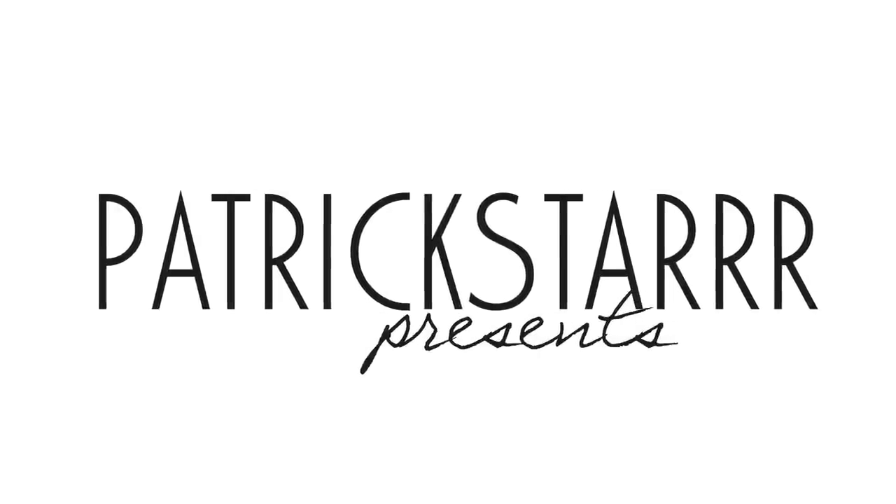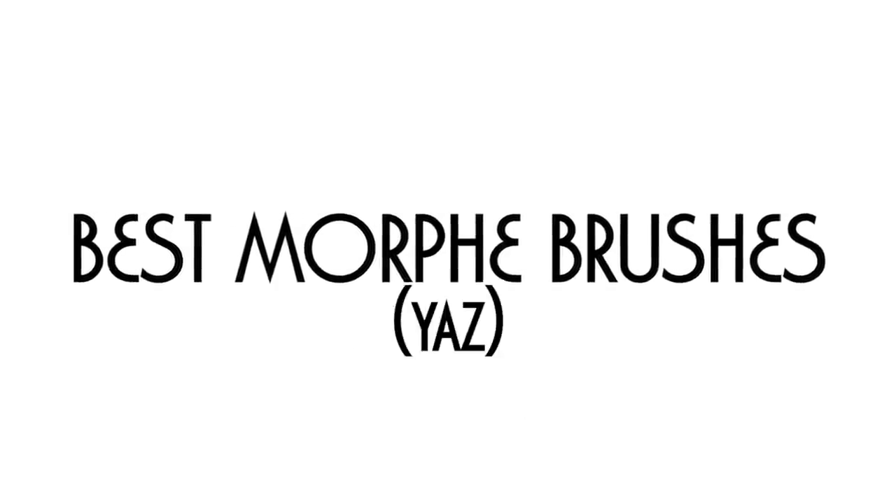Okay, we are rolling. Hey guys, it's Patrick Star. Welcome back to my channel.